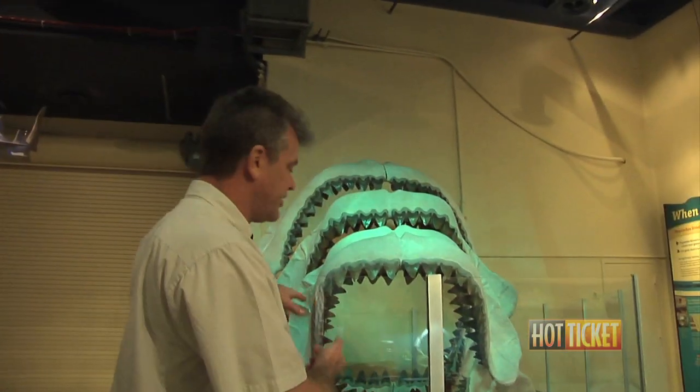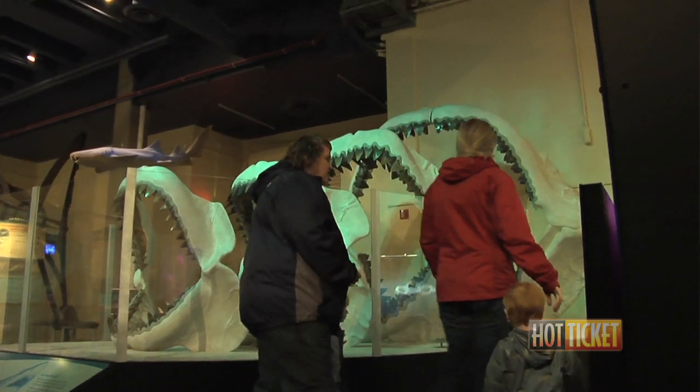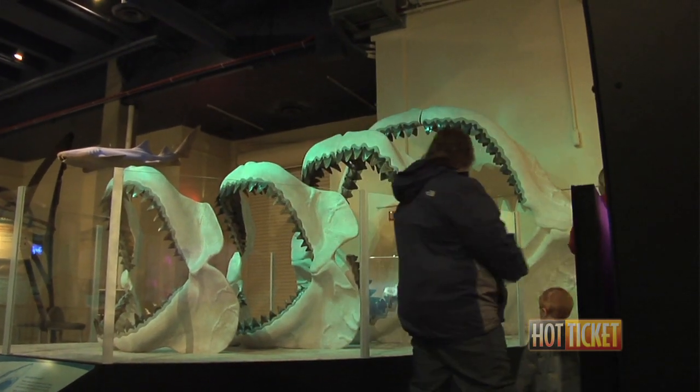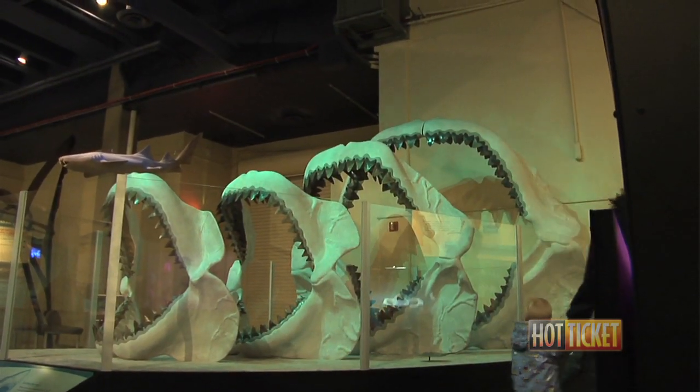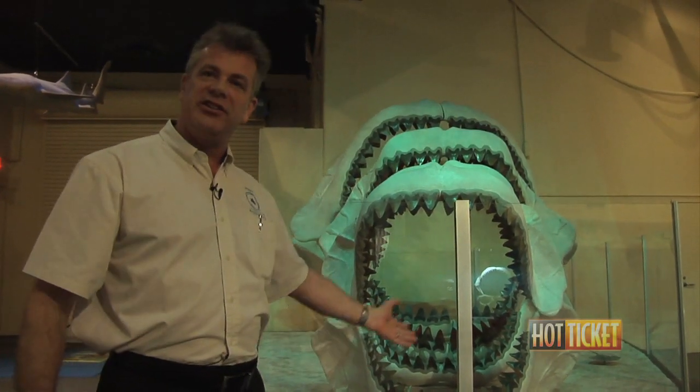Here we have a representation of four different models of Megalodon jaws, starting from a youngster all the way up to a full-sized adult — though they actually got bigger than that, so that's not the maximum size. This also shows the different sizes of teeth in the jaw and the different rows, demonstrating the conveyor belt effect as the shark loses one tooth and another rotates into position.